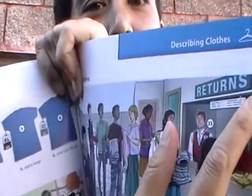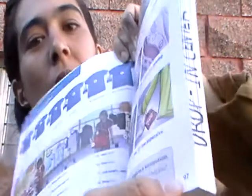How about page 97? Page 97. You got it? Do you have 'Describing Clothes'? Right? That's on page 97.